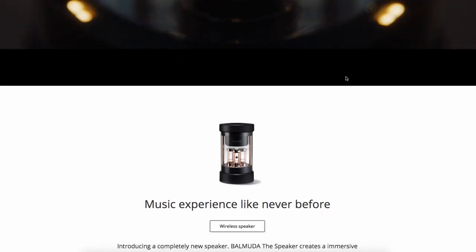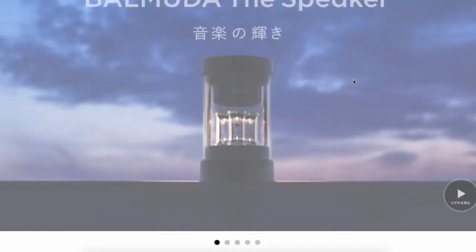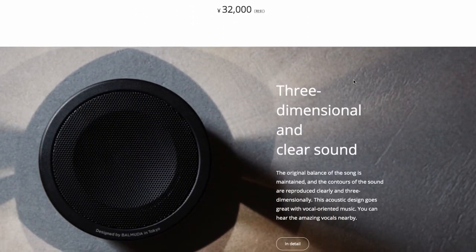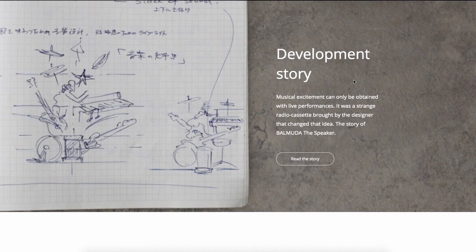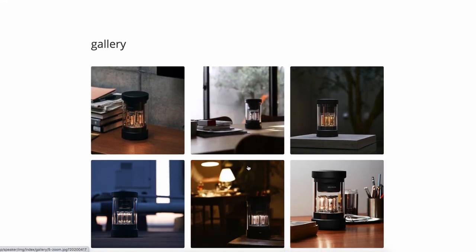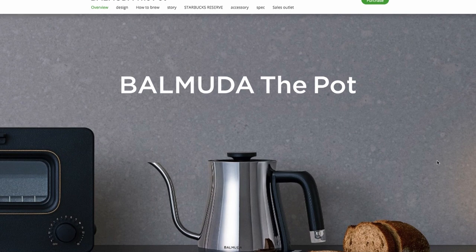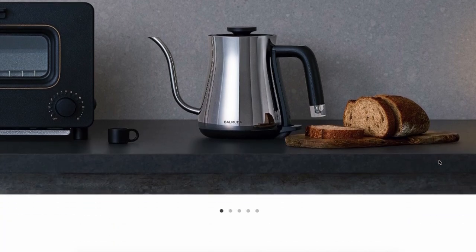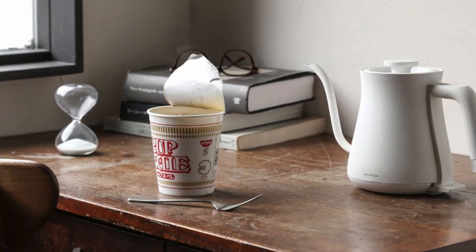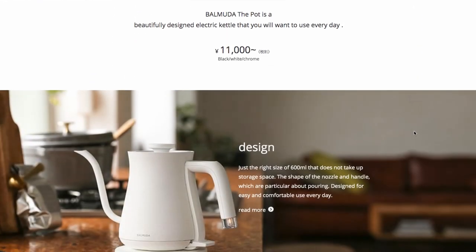The speaker is a little bit expensive — 32,000 yen — but as you can see, the design is great and it says the music experience is different; you can feel the sound from 360 degrees. I kind of want this one. It can be a great present for your family. Most of the products are only available in Japan, so maybe once the COVID-19 situation improves and you have a chance to visit Japan, this could be a great gift for your parents or the people who really matter to you.